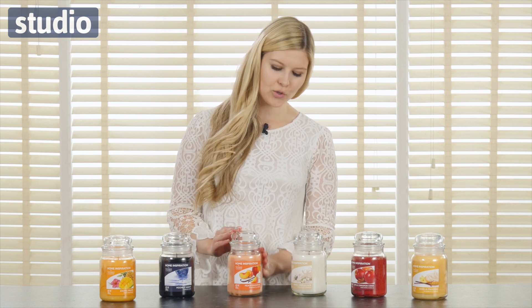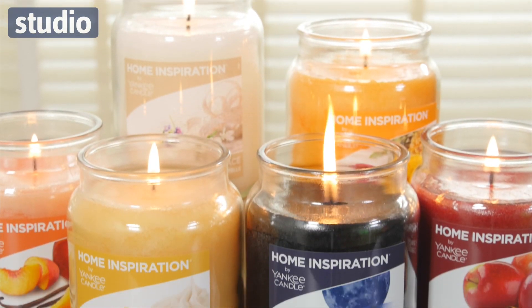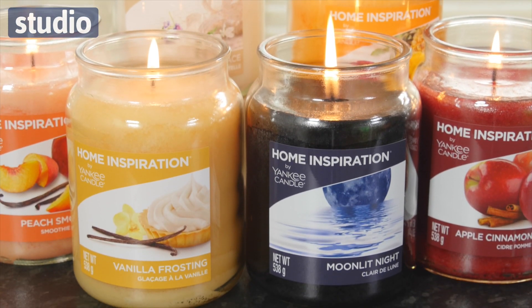All of these candles have this gorgeous glass jar with an easy-to-remove lid, and because of their size they're great value. They all have an approximate burn time of 125 hours.